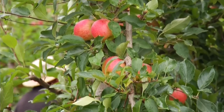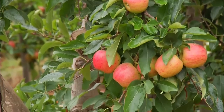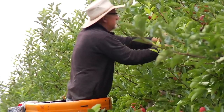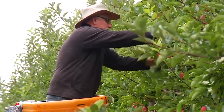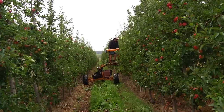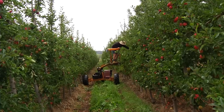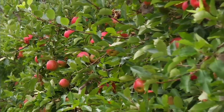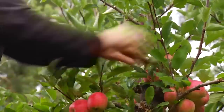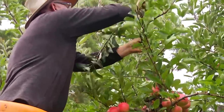Our orchard is all high density planting, which means we plant a lot of trees per hectare. On the apples we're on something like 4,000 trees per hectare, mostly in double rows. And cherries we're on about 1,500 trees per hectare, also in double rows. We try to keep our cherries nice and compact so we pick them all from the ground, which is quite different from the norm, because most people know that cherry trees can grow 10 metres high.